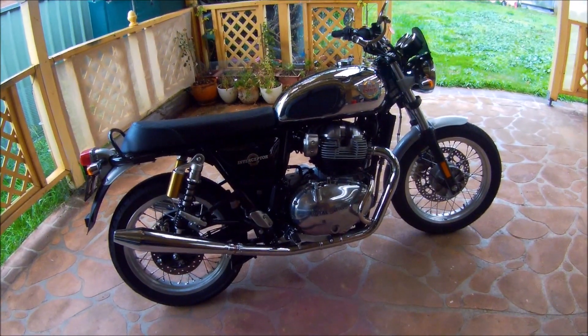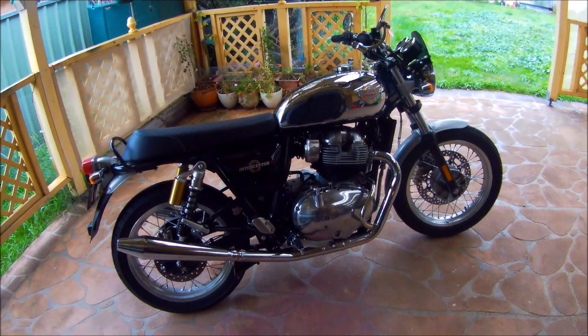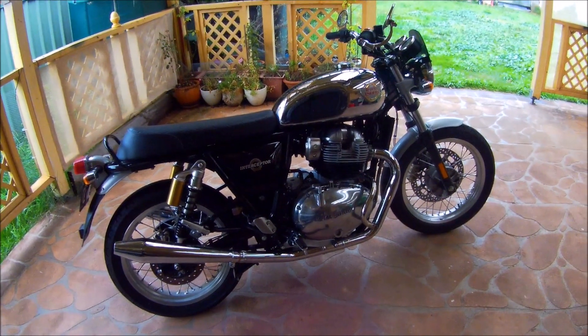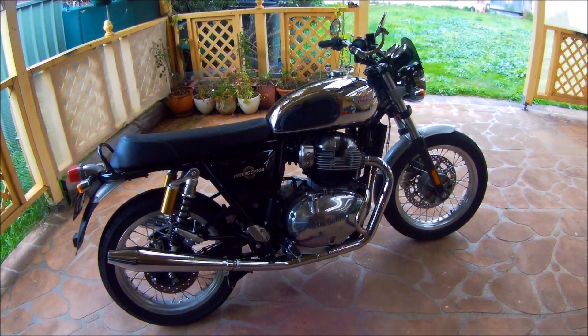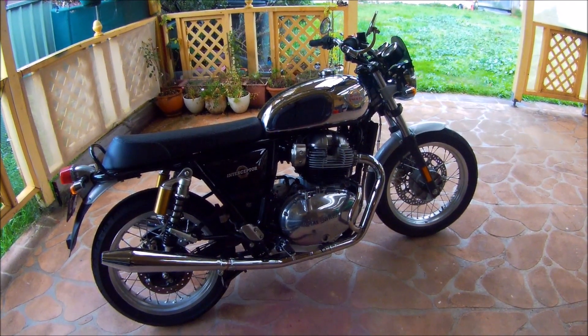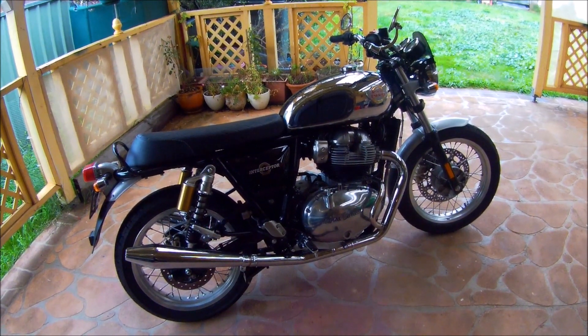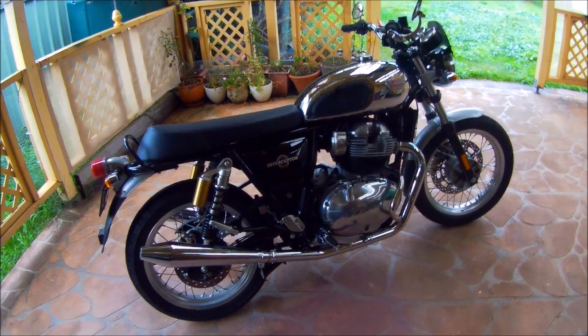Thanks for tuning into the channel once again. It's been a rotten 24 hours — it's been raining continuously. Even though we were able to take the bikes out today on a bit of a social run, mainly by myself, that didn't eventuate because of the wet weather, so that was a ride-off.